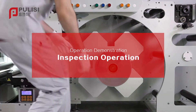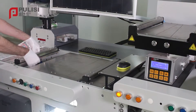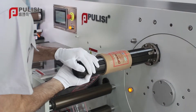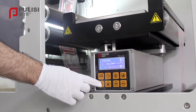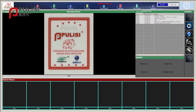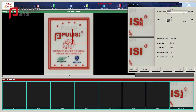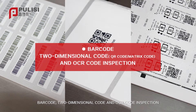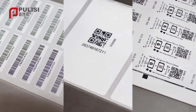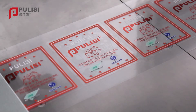Operation demonstration — inspection operation: feeding paper, web guide setup, template acquisition, defect detection, barcode, two-dimensional code and OCR code inspection, defect treatment, and waste rewind unit operation.